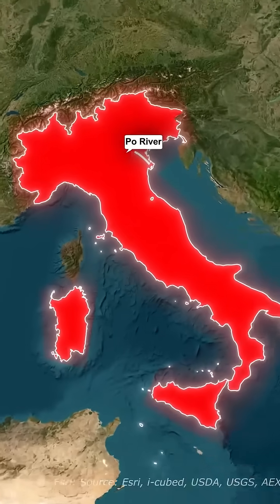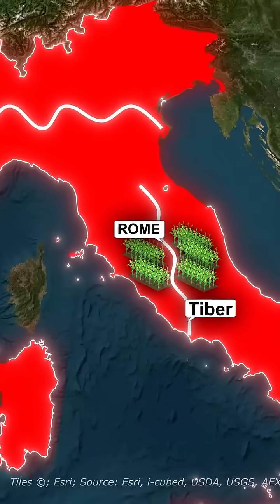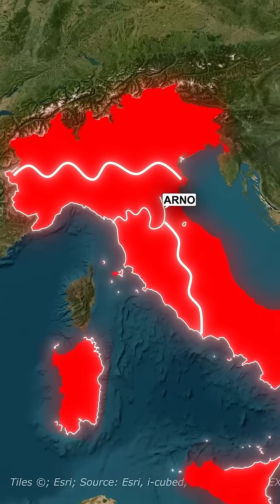Its rivers shaped history too. The Po River built the fertile Po Valley, the Tiber gave Rome farmland and access to the sea, and the Arno powered the rise of Florence.